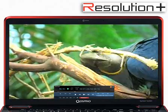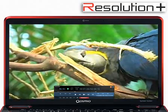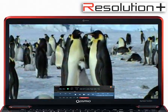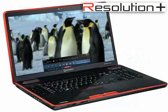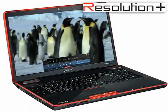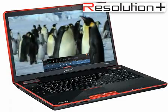In addition, the Qosmio X500 features Toshiba's Resolution Plus video processing technology, designed to enhance standard-definition images by improving contrast, color, and sharpening edges to ensure that all content looks incredible, taking gaming to the next level and beyond.